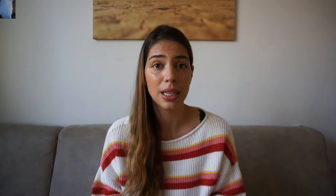Hi everyone, welcome back to my channel. I'm AJ and I hope you're doing well. In today's video I want to share with you what I packed in my hospital bag. I actually did not plan on making this video until recently, so I really have to think about what I packed, what I wish I packed, and what I didn't pack.